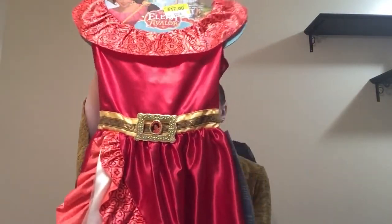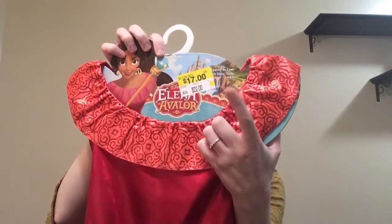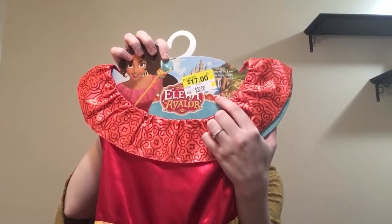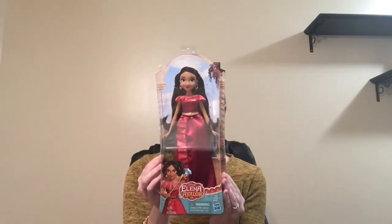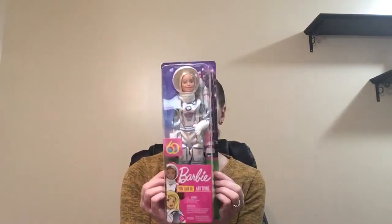My daughter loves to dress up and has a ton of costumes, but she's been asking about Elena of Avalor. So I found this costume dress — it was marked $17 on sale, but when I went to the cash register it was actually $11, so that is a steal. I'm very happy about this; it's such a pretty dress. To go with that, I got her the Elena of Avalor Barbie. She also loves everything space, so I decided to get her an astronaut Barbie. She is going to love this so much.